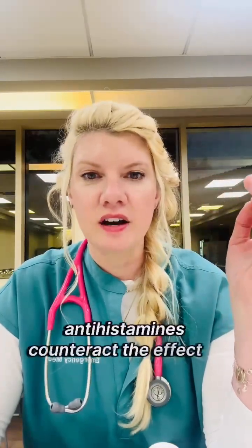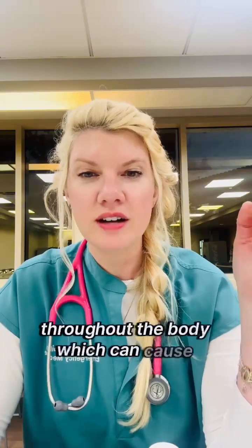Antihistamines counteract the effect of histamine throughout the body, which can cause inflammation, and treat a wide range of symptoms such as itching, hives, sneezing, and runny nose.